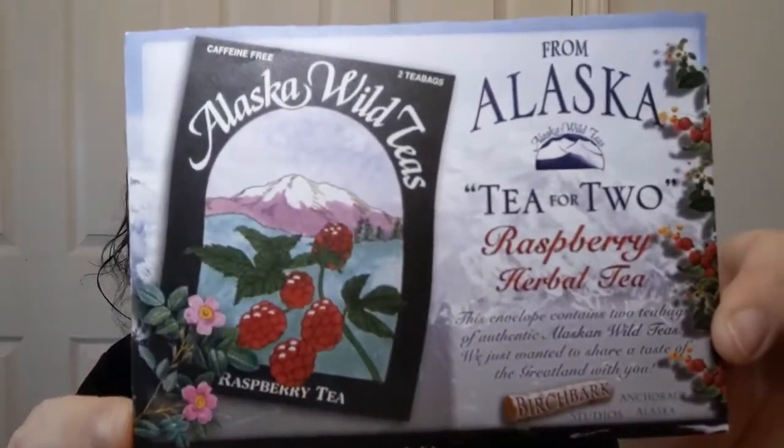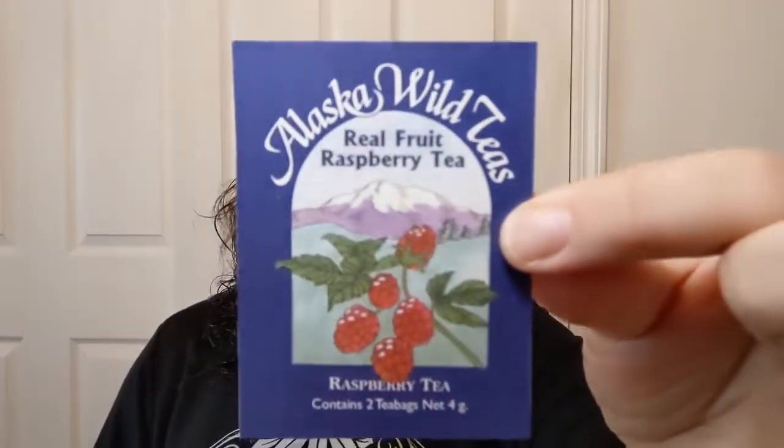The timer is counting down for brew time and today's tea is actually not from one of my sips-by boxes. I received this from the lovely Debbie Loves Yarn in Alaska and this is from Alaska Tea for Two — raspberry herbal tea, from an Alaskan wild tea. There's a little card that comes with it on the inside of the envelope: real fruit raspberry tea.